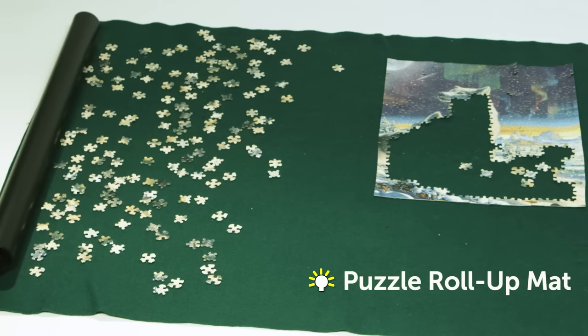Hi guys, Adrian here with a great product: the amazing Puzzle Roll-Up Mat.